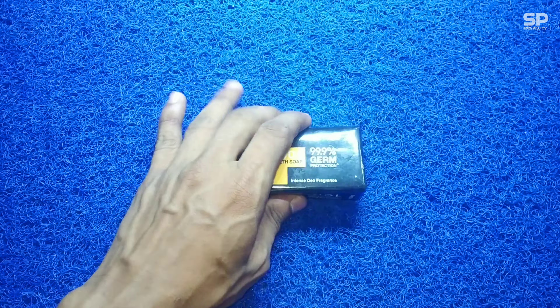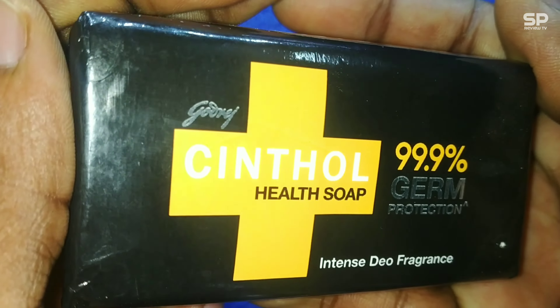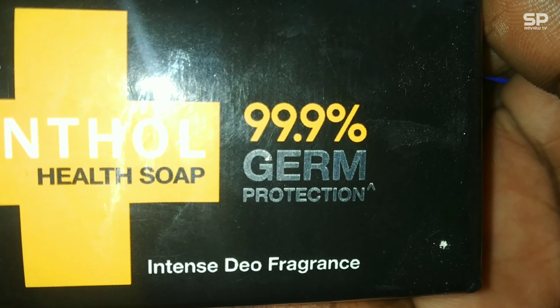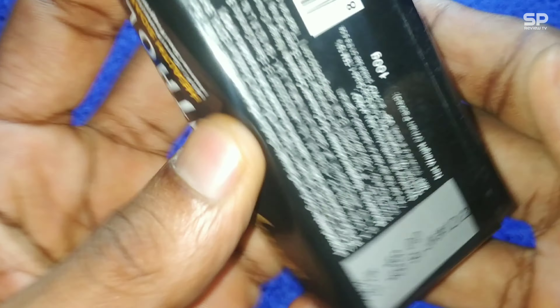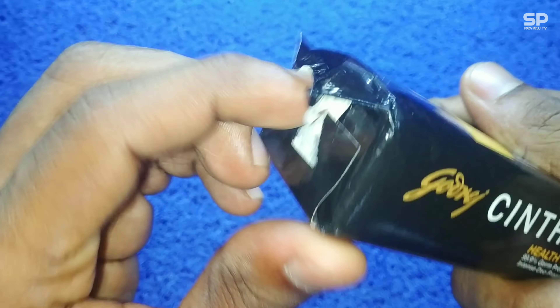Hello, welcome back. We are going to review another beauty product — Godrej Synthol Health Soap, 99.9% germ protection soap with intense duo fragrance. This one costs 48 rupees for 100 grams.